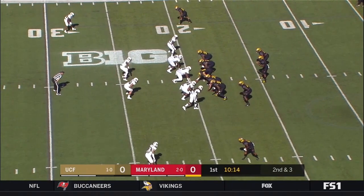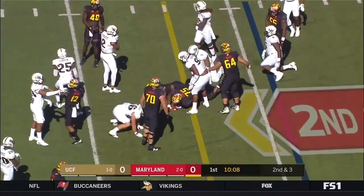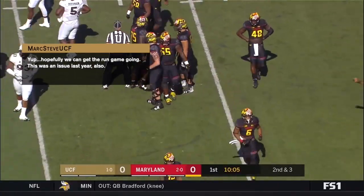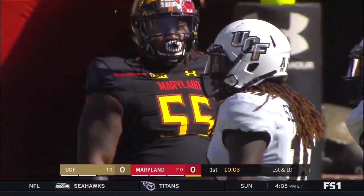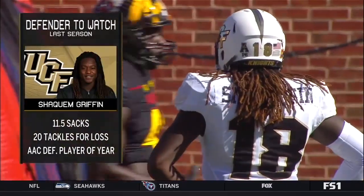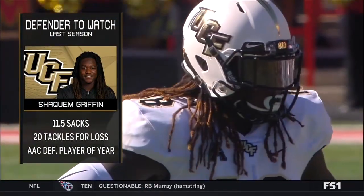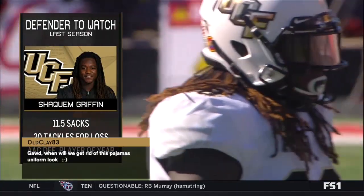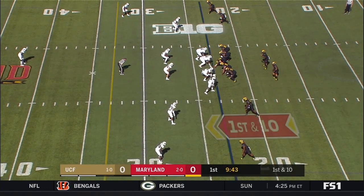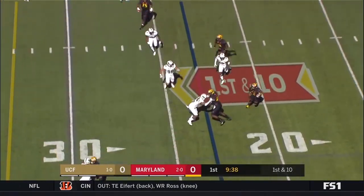Big-time get — programs across the country wanted him. He chose to stay local and play for DJ Durkin. Ty Johnson gets the handoff and picks up the first down. Keeping an eye on Shaquem Griffin, number 18 for UCF — converted safety, conference defensive player of the year last year, eleven and a half sacks, twenty for a loss. He can do everything: line up, cover receivers, rush the edge, get inside and bang with big guys. Operating out of the gun.